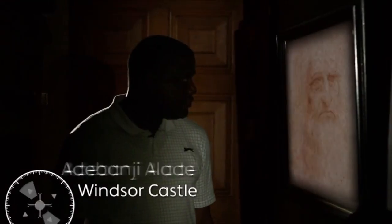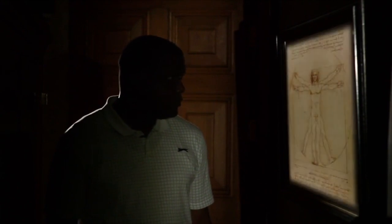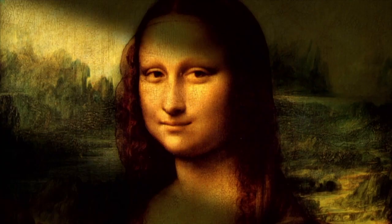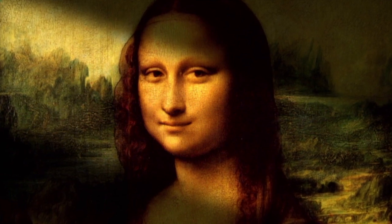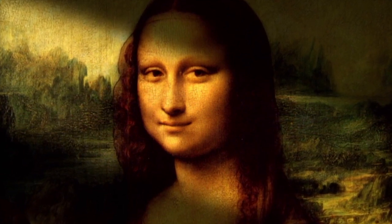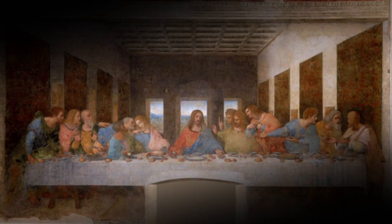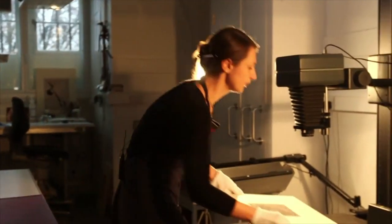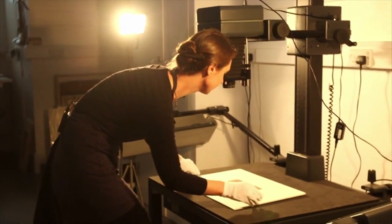He was probably the most famous artist of all time. Leonardo da Vinci, born in 1452, is as much known for his scientific drawings as he is for his intricate paintings. The Mona Lisa and the Last Supper have inspired generations of artists, including me. So you can imagine my excitement when I heard that 500 years after his death, modern science is revealing hidden details in his artwork.